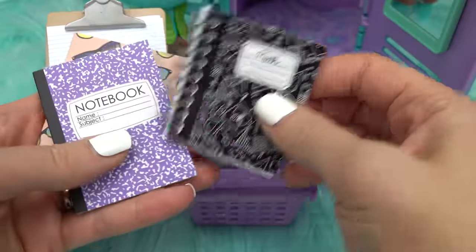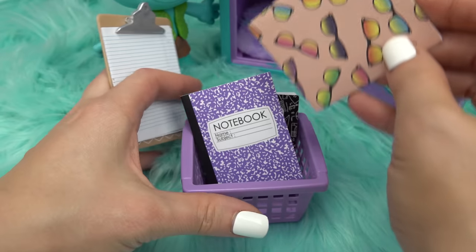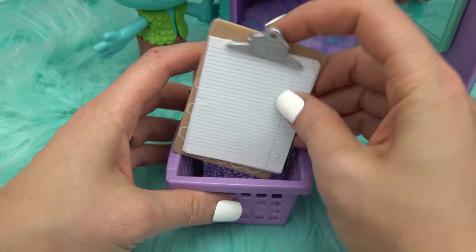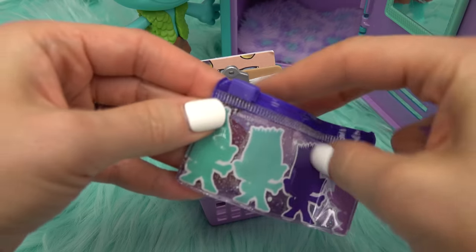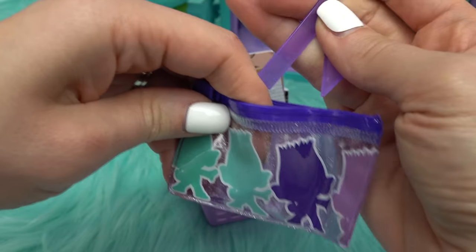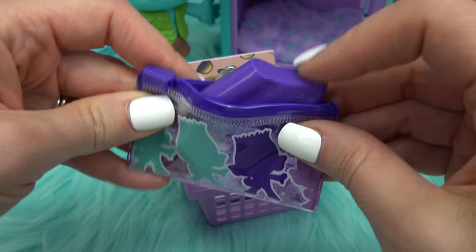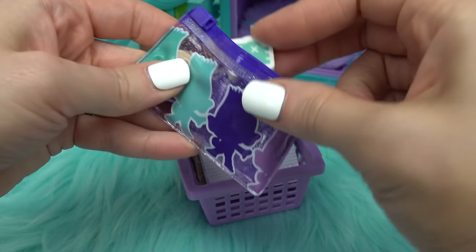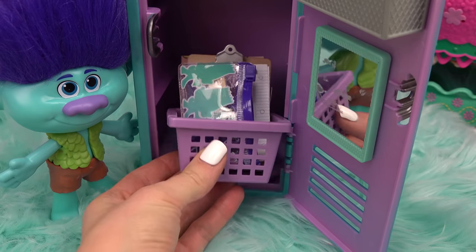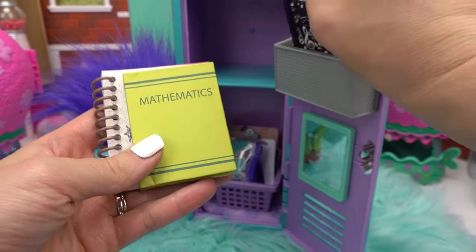Branch is taking math class, so he gets a math notebook, a purple notebook, a folder with sunglasses, and white paper on a clipboard. A pencil pouch is brought out along with some rulers. There's a purple highlighter shaped like an ice cream and an eraser stuffed in too. The basket goes inside the locker. Branch is also taking music class.